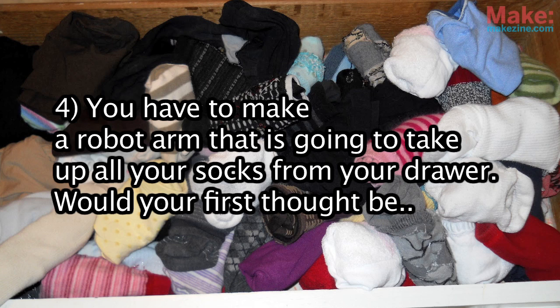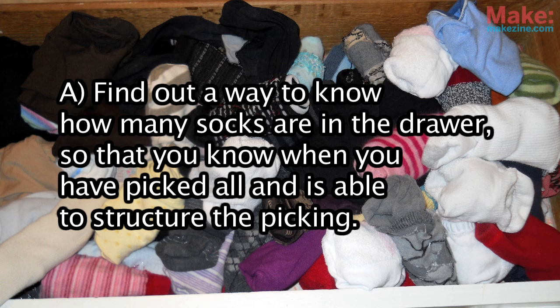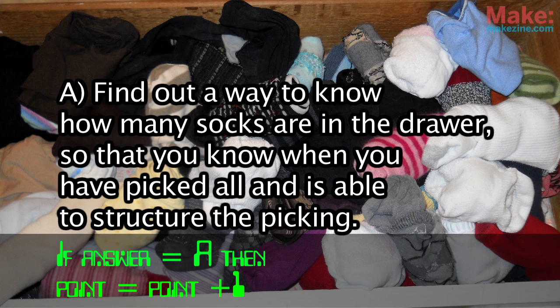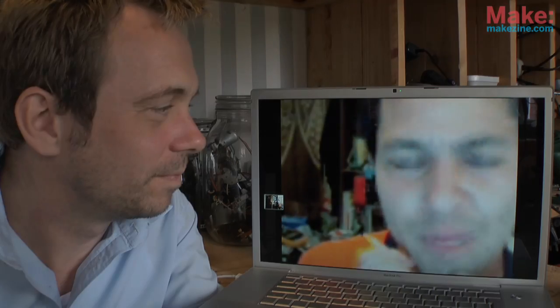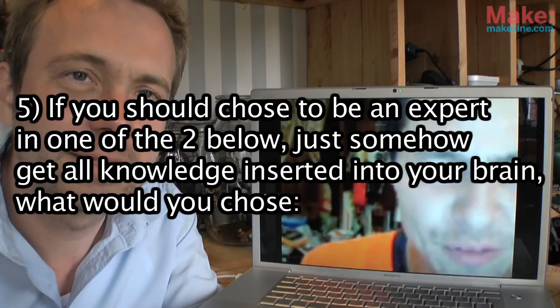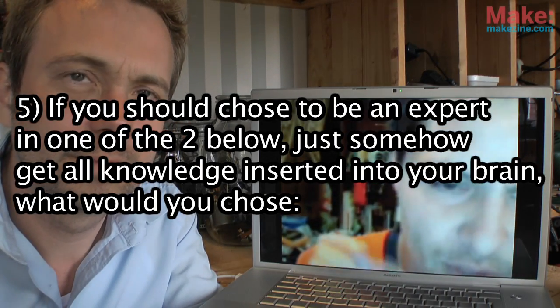Question four: you have to make a robot arm that's going to take all your socks from your drawer. What's your first thought? A — find out a way to know how many socks are in the drawer so you know when you've picked all of them and are able to structure the picking; or B — find out a way to see when the drawer is empty and pick socks until then. B — it's beautiful, simple.